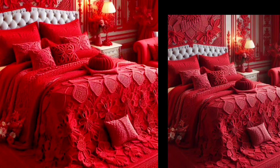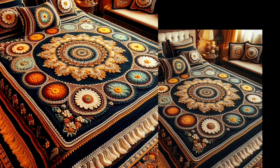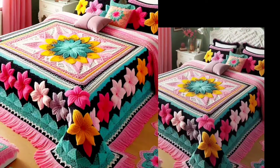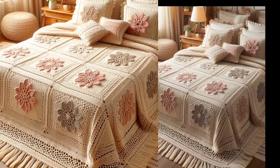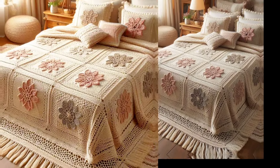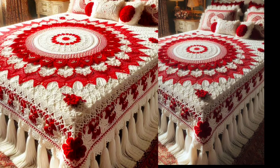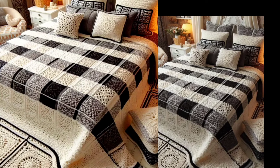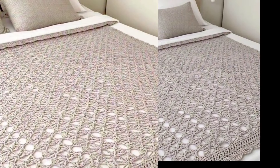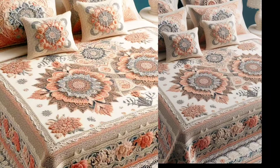Thank you for joining us on this crochet journey. We hope you are inspired to create your own stunning patches. Don't forget to like, comment, and subscribe for more DIY and home decor ideas. Share your creations with us on Instagram and Pinterest using #BeautyOfWomenCrochet. Happy crocheting — see you in the next video!